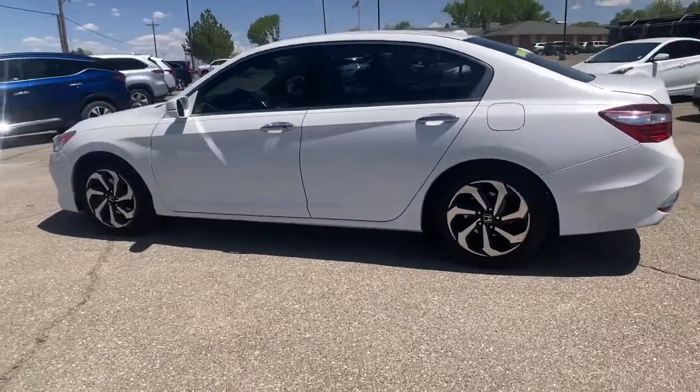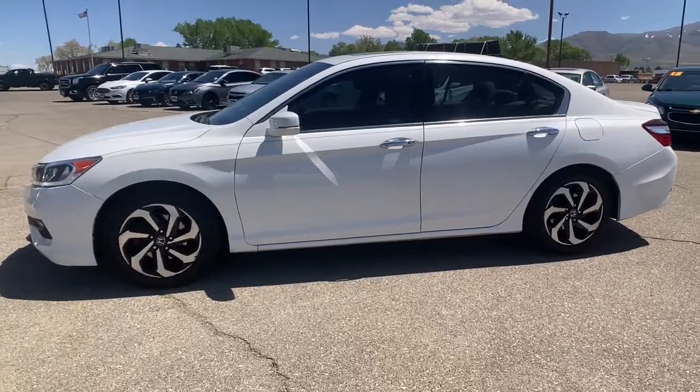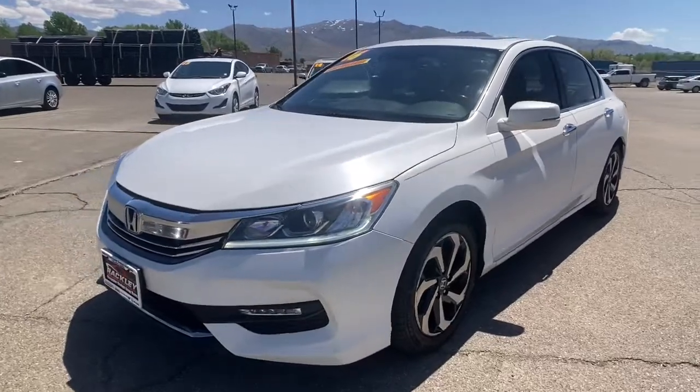These are just some of the great options this vehicle comes with: backup camera, engine immobilizer. Quietly powerful, boldly beautiful, simply excellent — the Honda Accord.